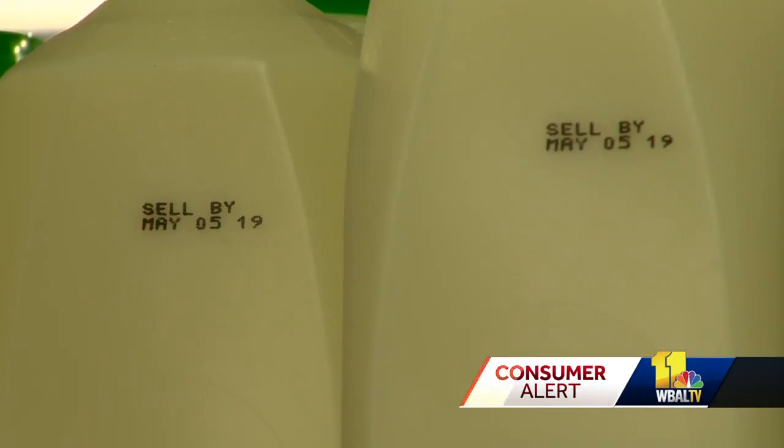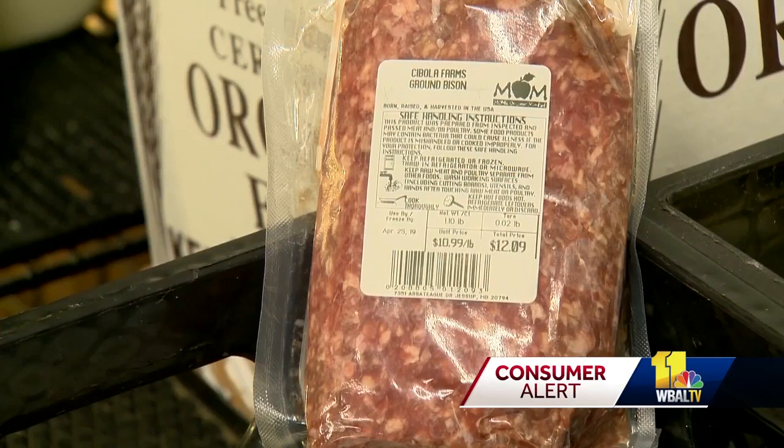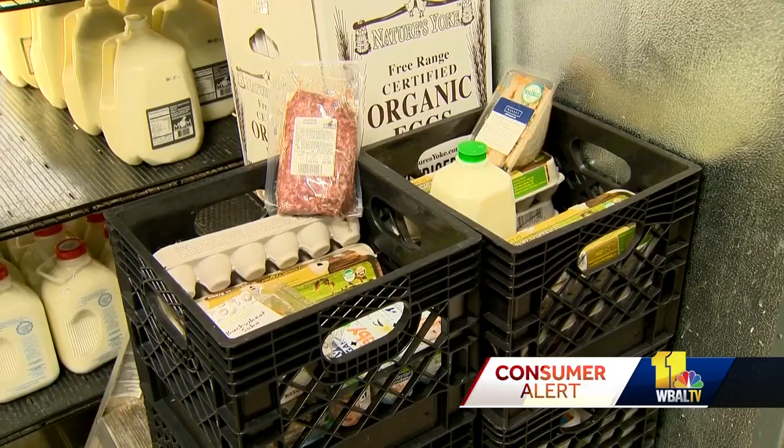There is no federal law mandating expiration dates on food, with the exception of baby formula. Some states require it for meat and milk. To avoid wasting food,